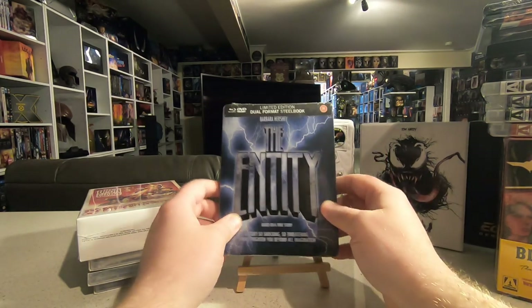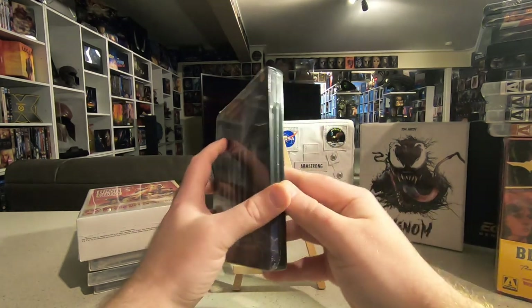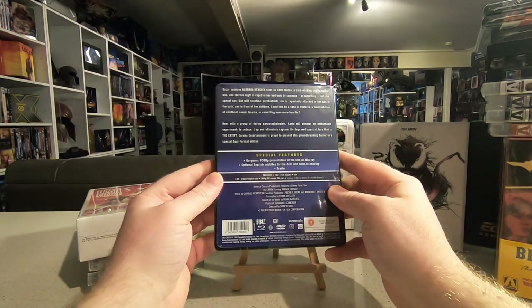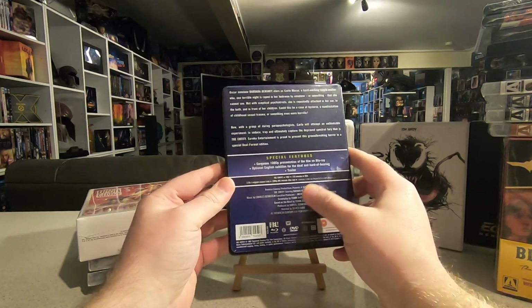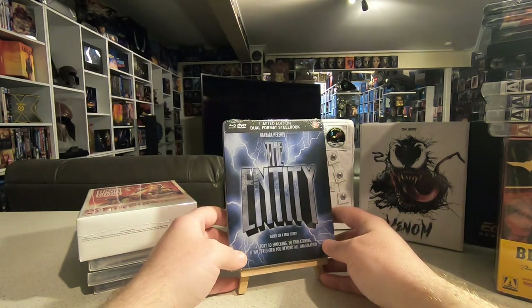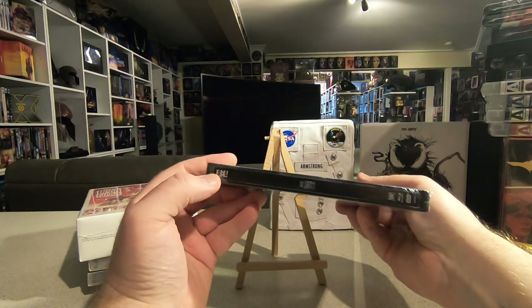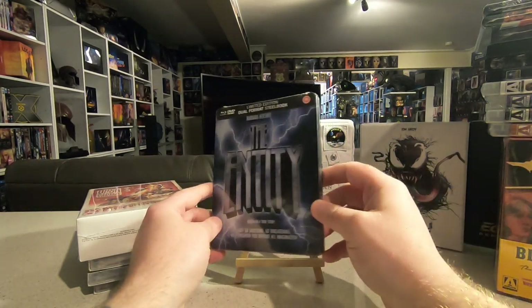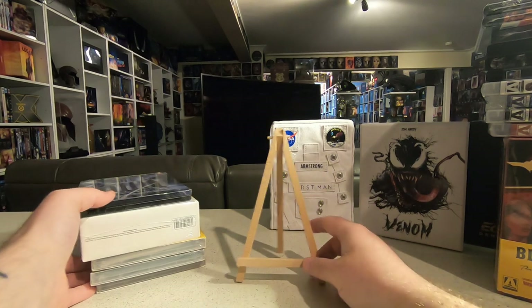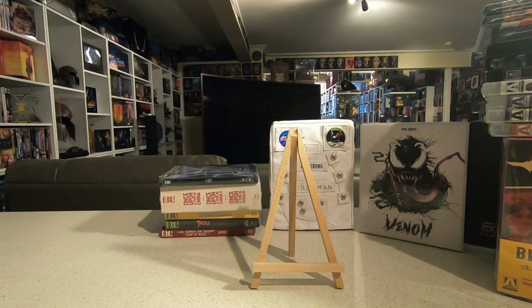Also picked up the Once Upon a Time in China box set — a special edition Eureka steelbook — which only arrived a couple of weeks ago, still unopened. And I also found a Eureka steelbook of The Entity, an older horror movie where a poltergeist haunts the home of a character played by Barbara Hershey. I hadn't owned a copy, and finding it cheaply on Zavvi made it a very happy pickup to add to the collection.